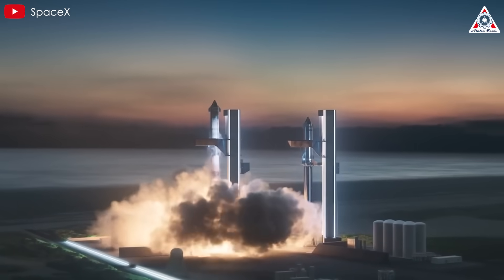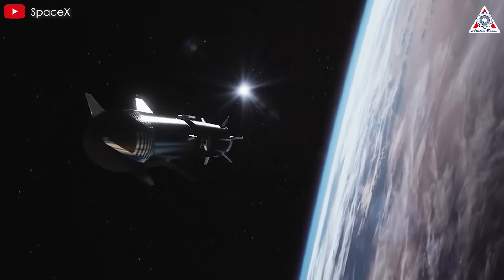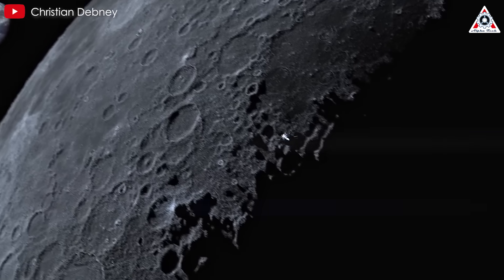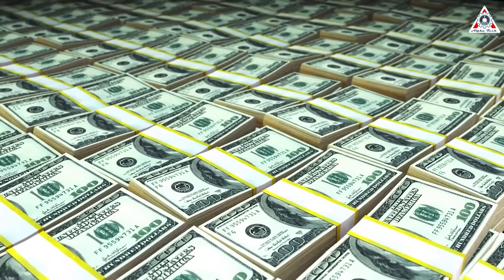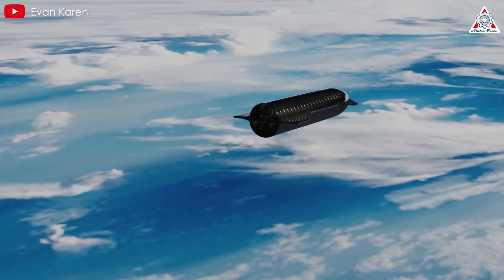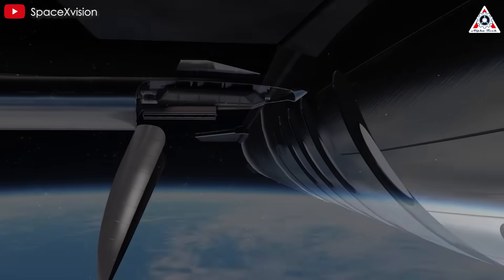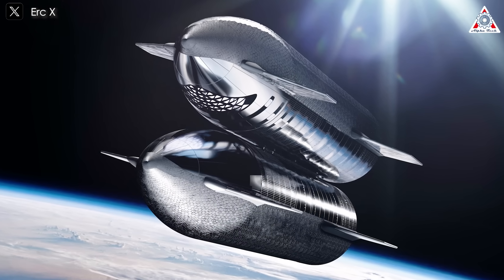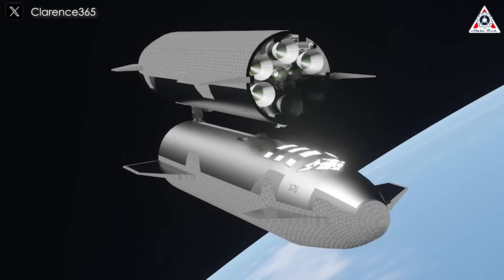When Starship achieves orbit and becomes fully reusable, it will revolutionize the space industry, unlocking a myriad of opportunities in exploration, commerce, and technology. Achieving orbit is a critical milestone that will pave the way for Starship to serve as a versatile, cost-effective asset with applications spanning civilian, commercial, and even military domains. One of the most profound impacts is its ability to drastically reduce launch costs, making space activities more accessible and enabling initiatives previously deemed technologically or financially unfeasible. Military applications may include deploying surveillance and communication satellites in greater numbers at reduced cost, or the rapid delivery of substantial payloads across the globe via suborbital flights.